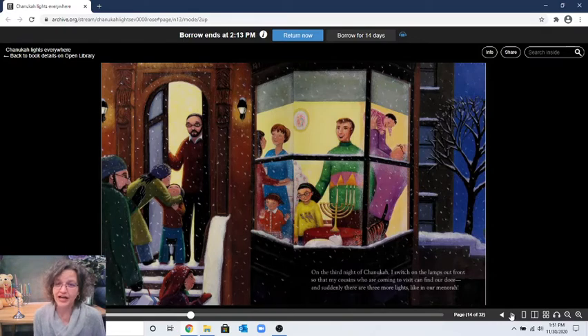"On the third night of Hanukkah, I switch on the lamps out front so that my cousins who are coming to visit can find our door, and suddenly there are three more lights, just like in our menorah." It's the third night, so one, two, three candles plus the shamash makes four. Can you find four cats? Look hard! There's one peeking between the little boy's legs, two, three — I think that might be four. This page is tricky!